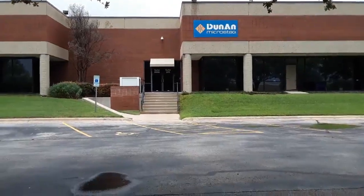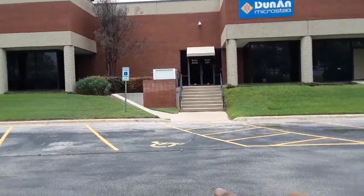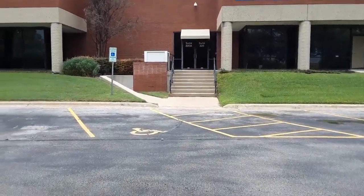The world-famous Initech, with the Bobs — the two Bobs — and also Lumberg, who would park his car right there. That's the spot right there, and that's the one where he got towed.